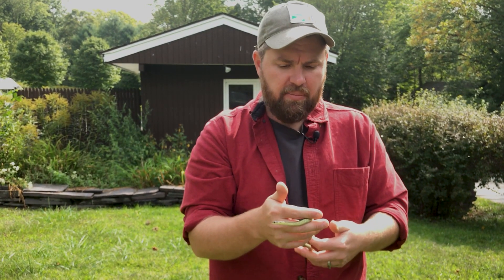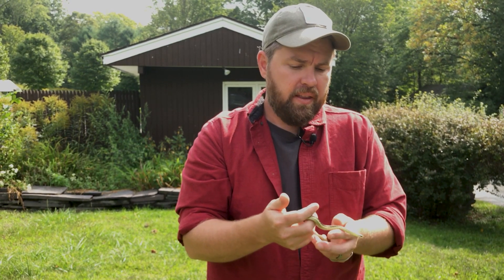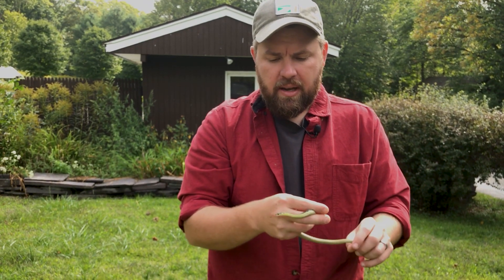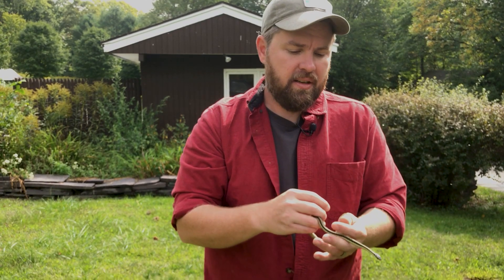These guys occur in a lot of places, so likewise they'll eat a lot of things. They'll eat frogs, salamanders, baby birds, various small mammals. Basically I consider them gape-limited predators — so if it fits, they'll eat it.